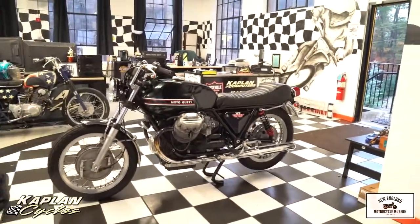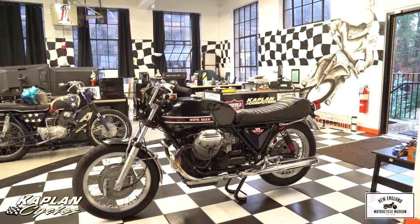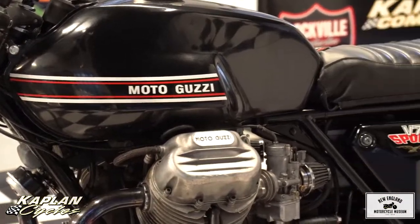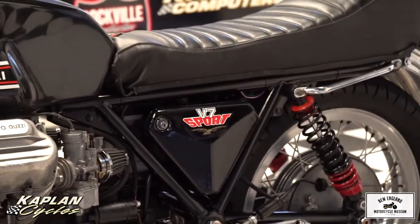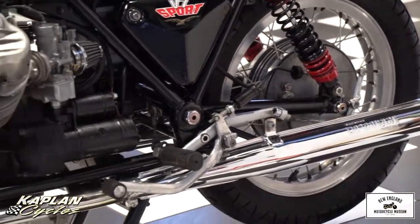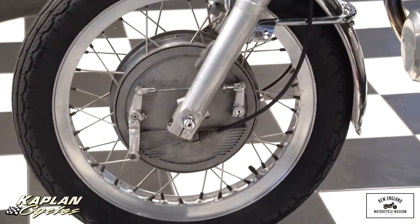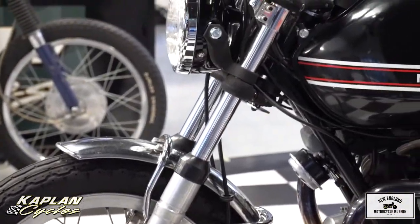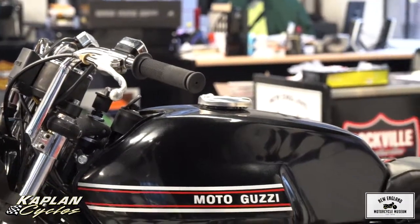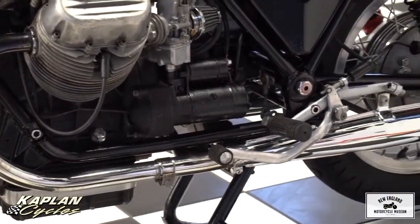Motor Cycle Mechanics editor Charles Dean commented in his 1972 road test that the V7 Sport, with a factory-claimed 70 horsepower, was like a BMW with a lot more power — a bit more acceleration, a higher top speed, better braking — but was also significantly the most expensive superbike available in Britain. So this is a very rare commodity, not something your run-of-the-mill guy had. This bike came from the Morell collection, was in his family for many years, stored indoors. You can see it's in beautiful condition.